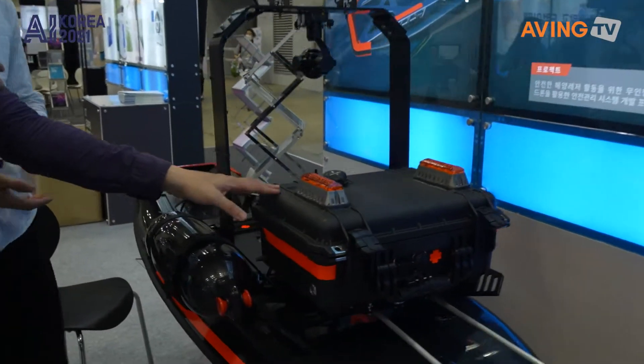It has a speed of 35 kilometers per hour.